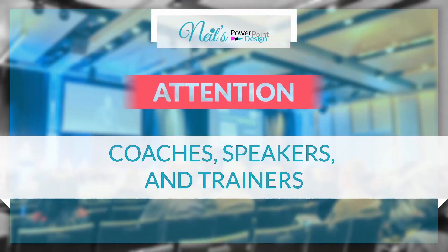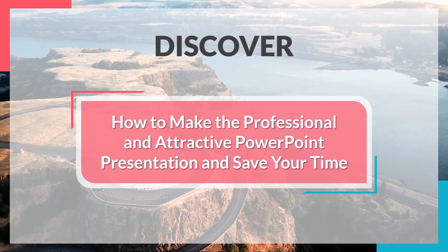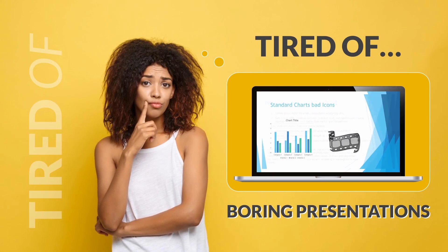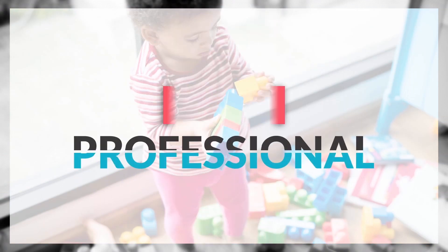We will show you step by step how to design professional and eye-catching PowerPoint slides, how to add animations and transitions that are non-standard to PowerPoint, how to add background music and set configuration for it, and how to take all of this and produce HD quality promo video.